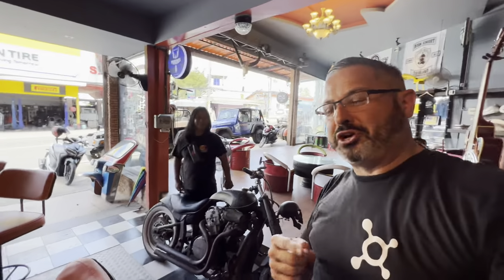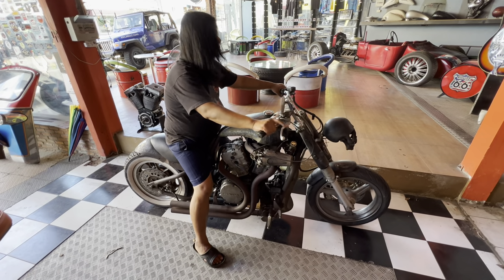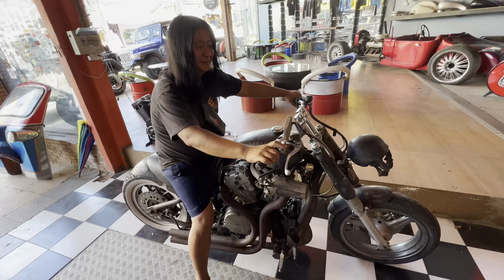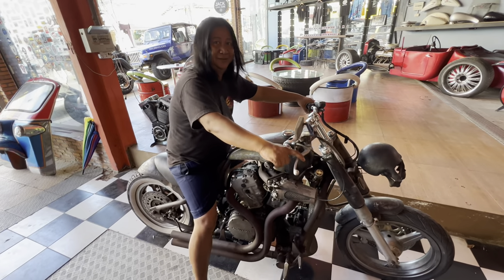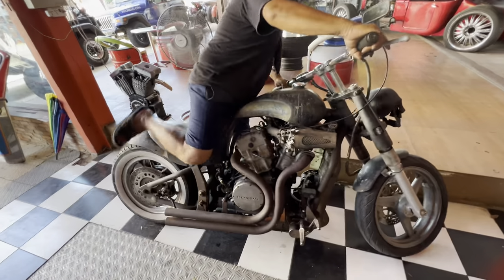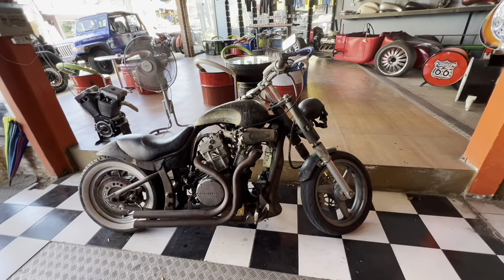I met Hud here — he works this bar and this is his motorcycle. He's going to start it up for us. What kind of bike is this? Is it a Harley? It's not a Harley — it's a Honda. It's a Honda V-Twin.